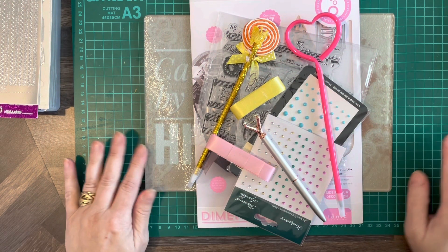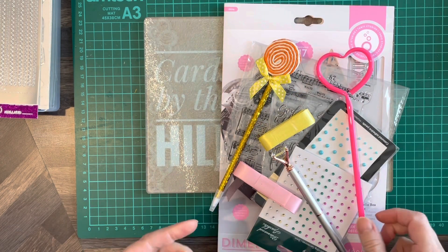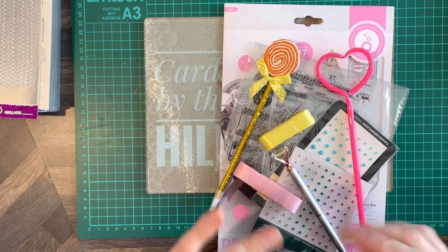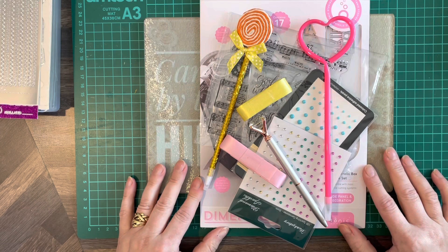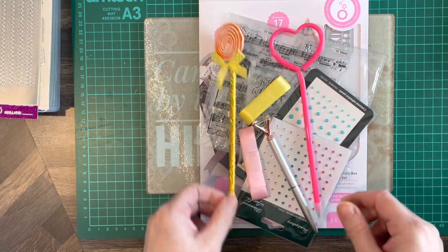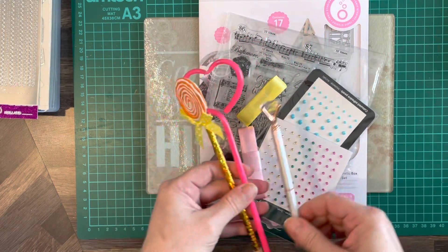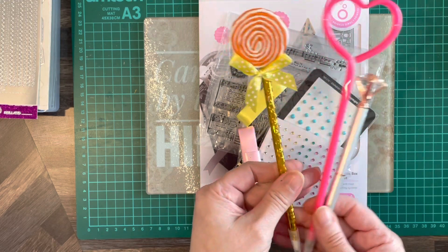Hello everybody, welcome back to Cards by the Hill. My name is Jane Hill. I'm going to go through the giveaway items today — it's open to anyone in the UK. Sorry if you view from abroad, but at this present time I'm not opening them up internationally. It's something I might look at in the future.